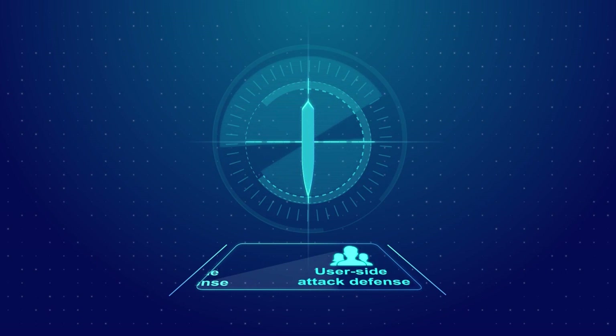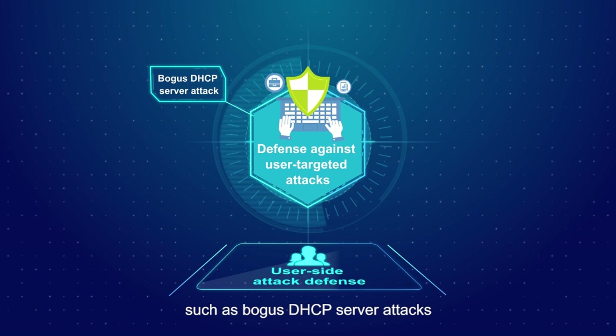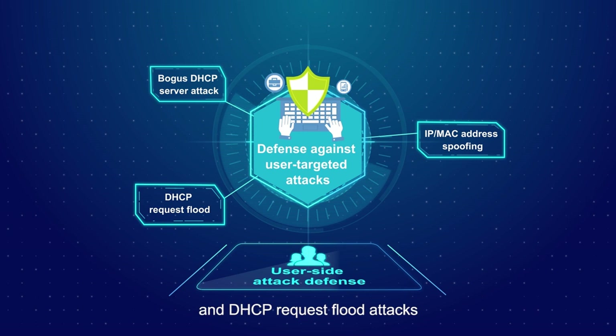It also defends against user-targeted attacks such as bogus DHCP server attacks, IP MAC address spoofing, and DHCP request flood attacks.